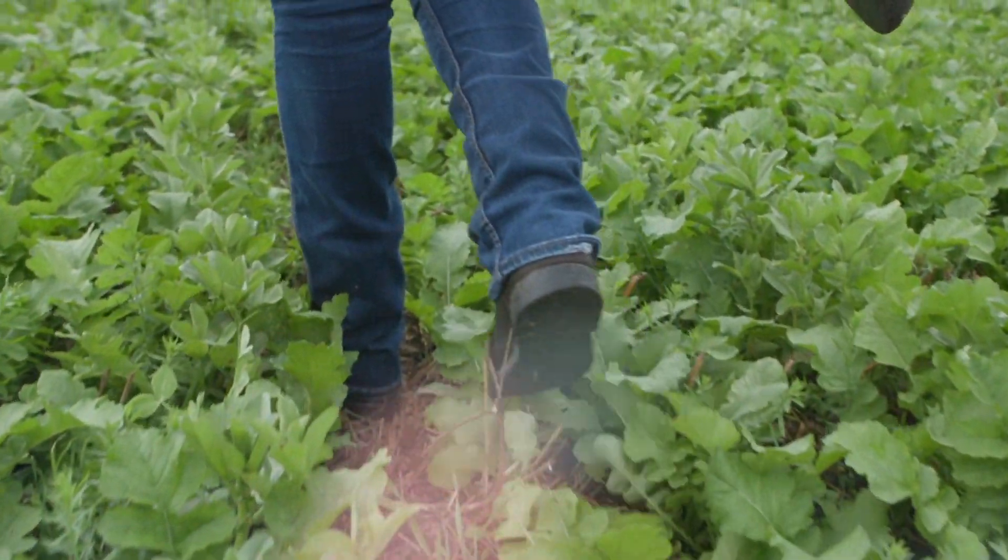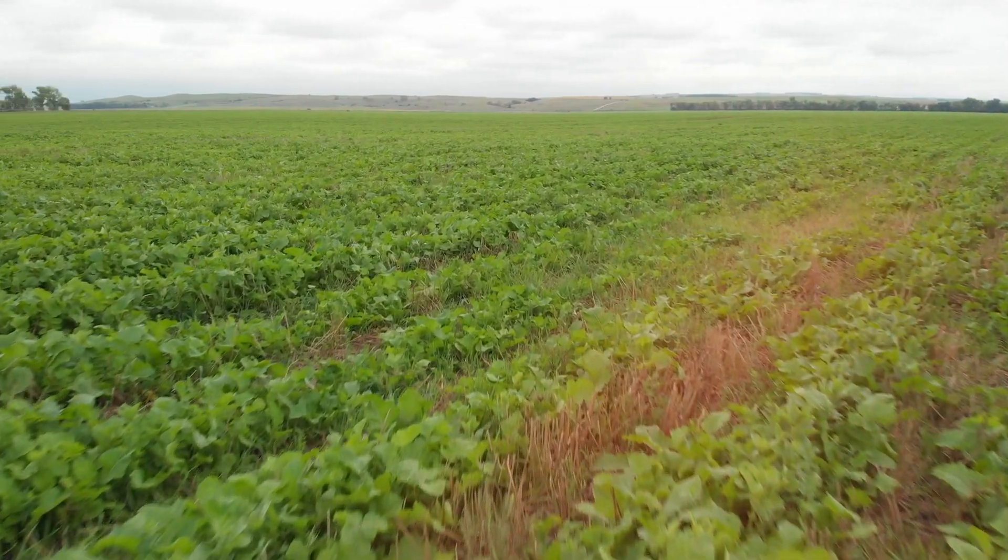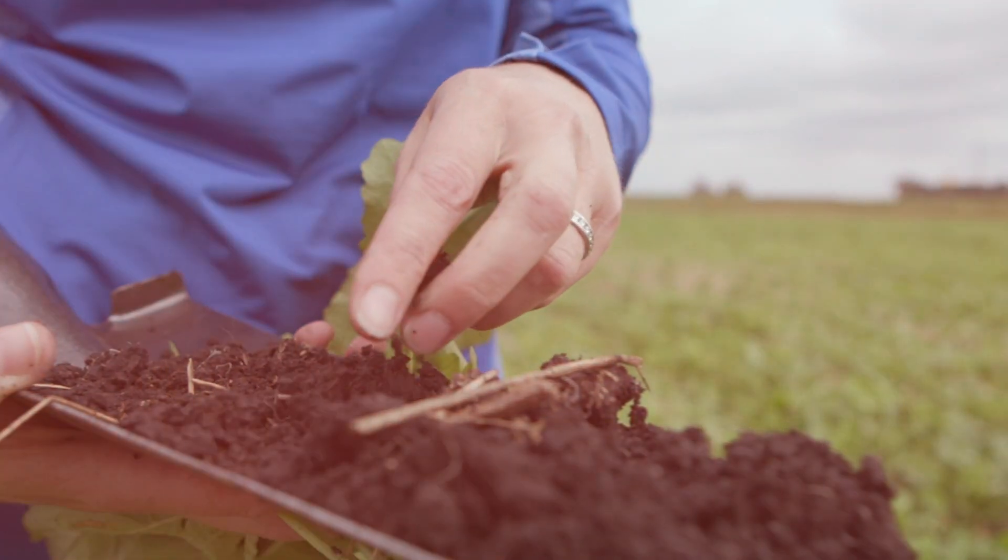Cover crops provide numerous soil health advantages including erosion prevention, improved soil structure, and increased organic matter. But does one size fit all? In this week's episode, we dig deeper with Dr. Abby Wick.